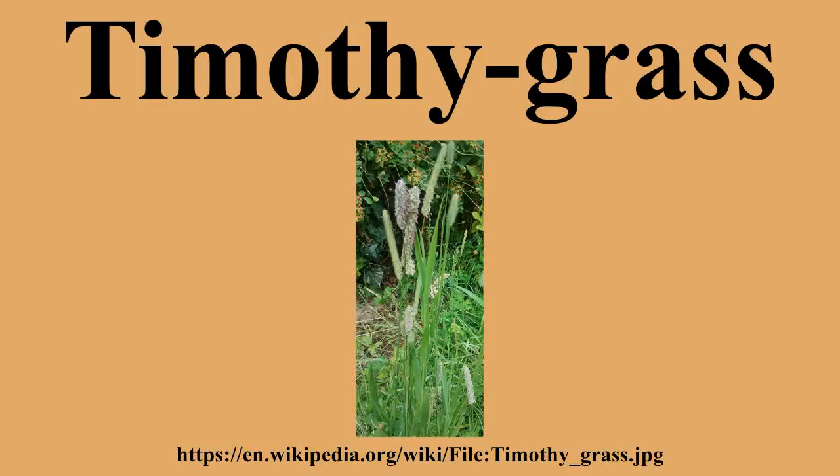It is commonly grown for cattle feed and, in particular, as hay for horses. It is relatively high in fiber, especially when cut late. It is considered a harsh, coarse grass little relished by livestock if cut earlier. It is considered part of the standard mix for grass hay and provides quality nutrition for horses.